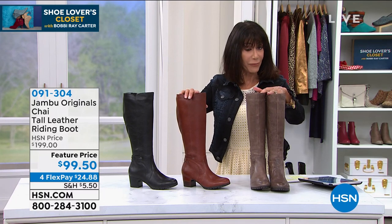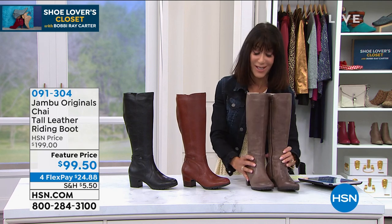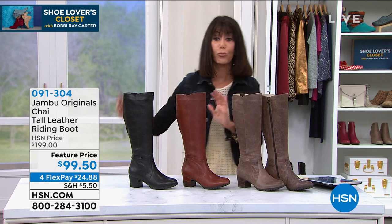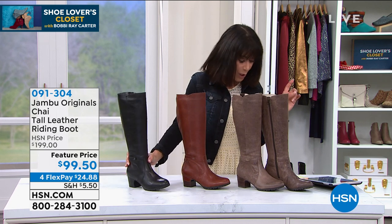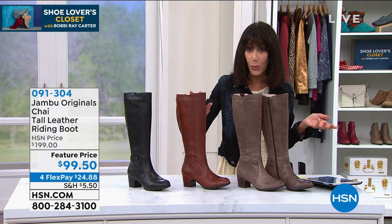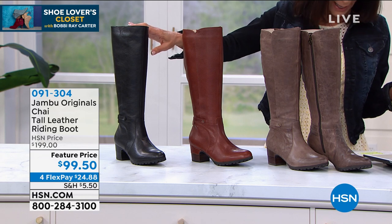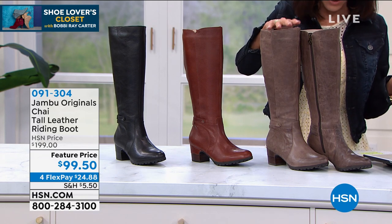Tall boot. I'm going to find out from Kimberly, but I believe this is one of the only tall boots that we did this entire season. I have three great choices for you. We'll go through the different colors — the whiskey, available in black, and then available in tobacco.